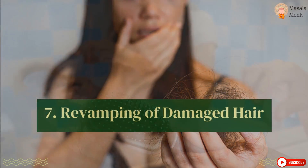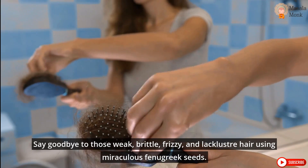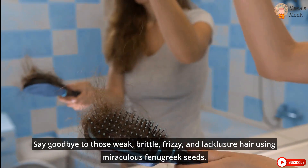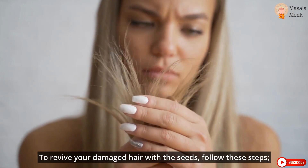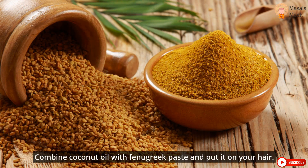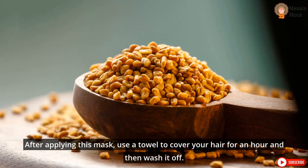7. Revamping Damaged Hair. Say goodbye to those weak, brittle, frizzy, and lackluster hair using miraculous fenugreek seeds. To revive your damaged hair, combine coconut oil with fenugreek paste and put it on your hair. After applying this mask, use a towel to cover your hair for an hour and then wash it off.